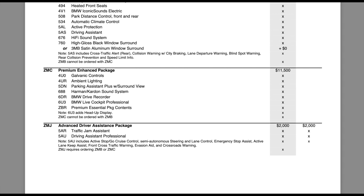The next package is the enhanced package at $11,500 — almost $4,000 more. You get everything in the essential package plus galvanic controls, ambient lighting, parking camera with surround view, Harman Kardon sound, drive recorder, and Live Cockpit Professional — almost identical to the M50 enhanced package. Then you have the advanced driver's assistance package, which includes traffic jam assistant and driving assistant professional. The 5AU driving assistant professional includes active stop-and-go cruise control, autonomous steering and lane control, emergency stop assist, active lane keep, front cross traffic warning, evasion aid, and crossroads warning — BMW's take on semi-autonomous driving, activating under 60 km/h.